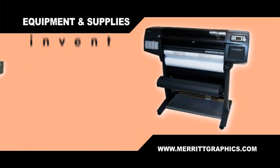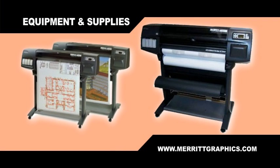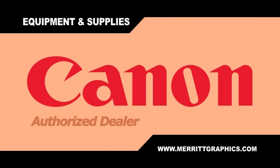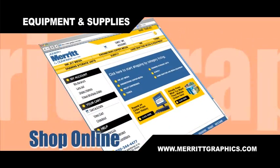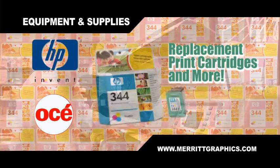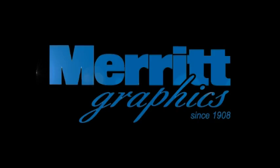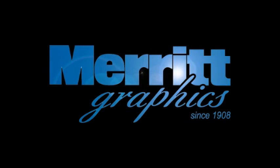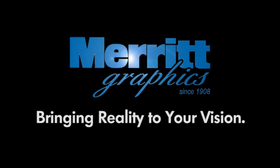If you're looking for maximized efficiency and fewer hassles, Merritt Graphics is your solution. You can shop online for your equipment supplies too at MerrittGraphics.com. Merritt will always provide factory-trained service technicians. For over 100 years, our goal and our mission is to provide solutions for all of your printing and graphic imaging needs. Joseph Merritt Company — bringing reality to your vision since 1908.